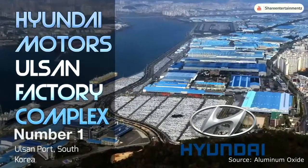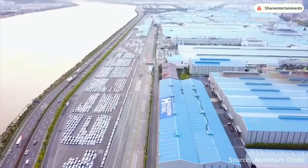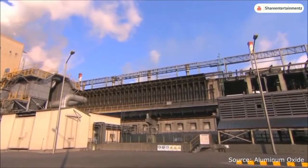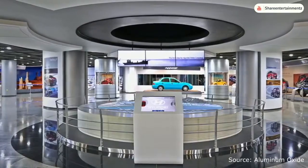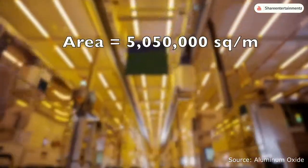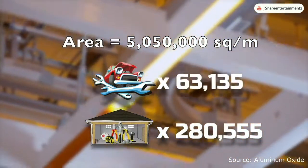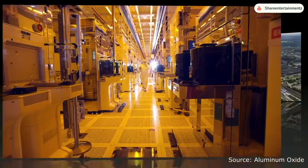At number 1 is the Hyundai Motors Ulsan factory in Ulsan city, South Korea. This behemoth complex is comprised of 5 interconnected buildings spanning 5 square kilometers and can produce a car every 12 seconds. The facility employs around 50,000 workers and has its own restaurants, visitors center, and even an on-site hospital. The integrated factory has an area of 5,050,000 square meters — equal to 63,135 car mechanics or 280,555 garage workshops — and is considered the largest integrated manufacturing facility in the world.